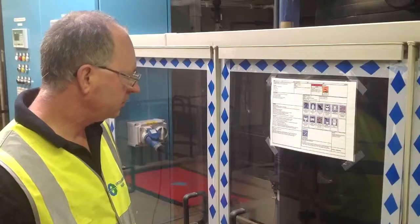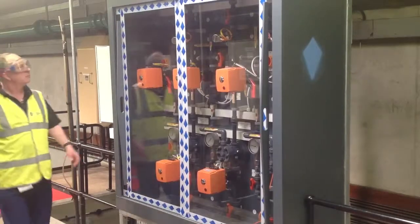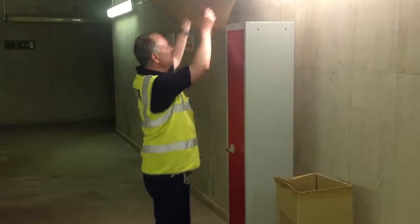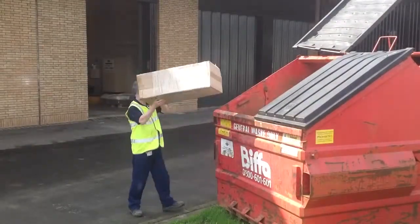Safety signage and chemical data sheets should be accurate and kept up to date. Dosing systems should be kept clean with all guards maintained and in place. All waste should be tidied up straight away, stored appropriately and removed from site.